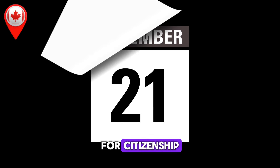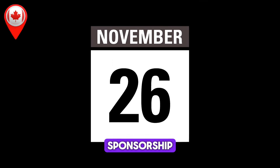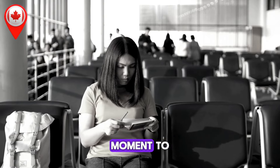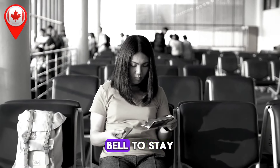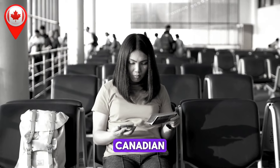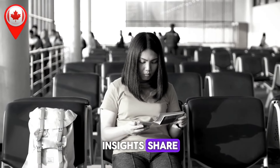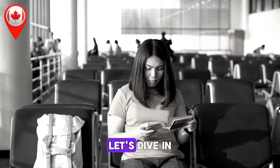This video will break down the latest processing times for citizenship, permanent residency (PR) cards, family sponsorship, economic immigration, and temporary residency. Please take a moment to like this video, subscribe to the channel, and turn on the notification bell to stay updated with the latest Canadian immigration news. If you know someone who could benefit from these insights, share this video with them — this information could make all the difference. Alright, let's dive in.